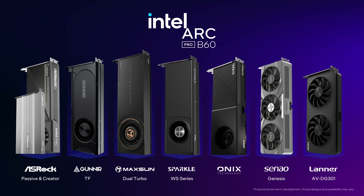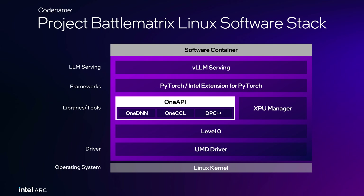Battle Matrix is unique in that we're allowing multiple different hardware vendors to participate in the software solution. We're providing a full software stack — from the driver all the way up to the VLM serving layer — providing an easy-to-deploy, easy-to-update solution for enterprises and small and medium businesses around the world.